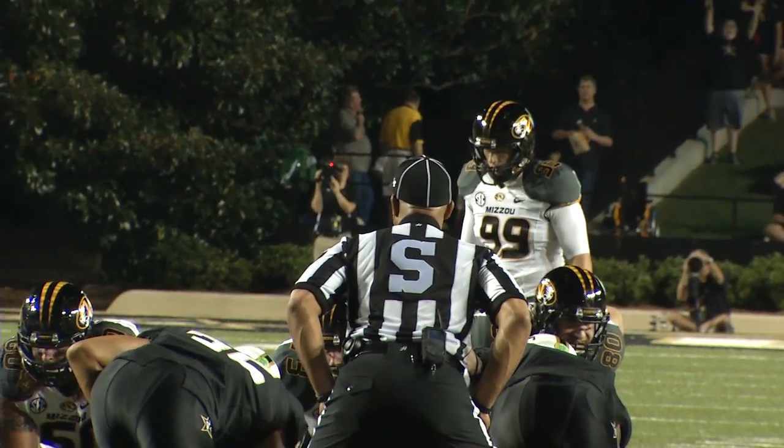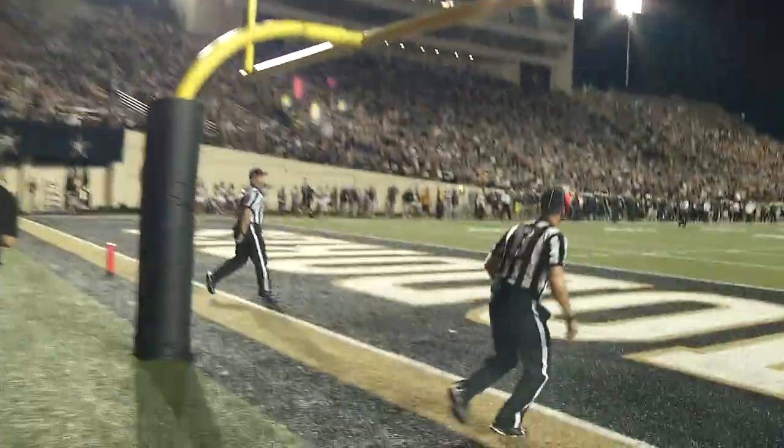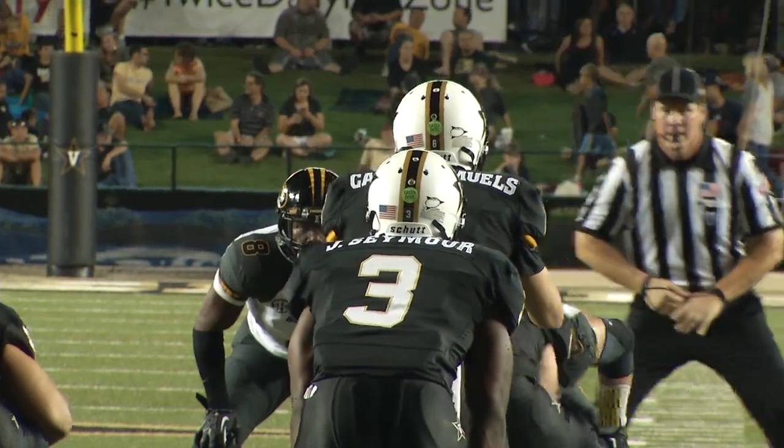44-yard attempt — this would be his longest make of the season. Good snap, good place. The kick is plenty long, and it is good. Missouri scored on each of its first two possessions to take a 10-0 lead.